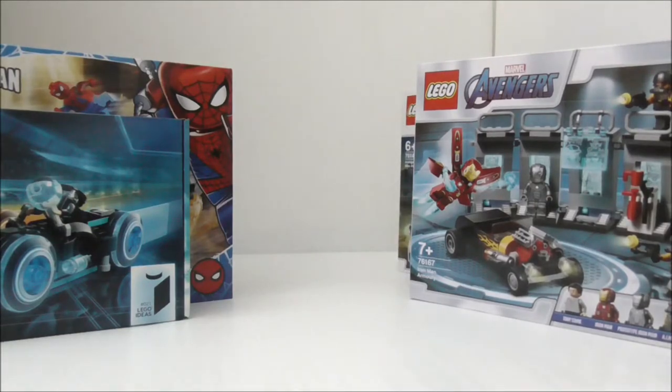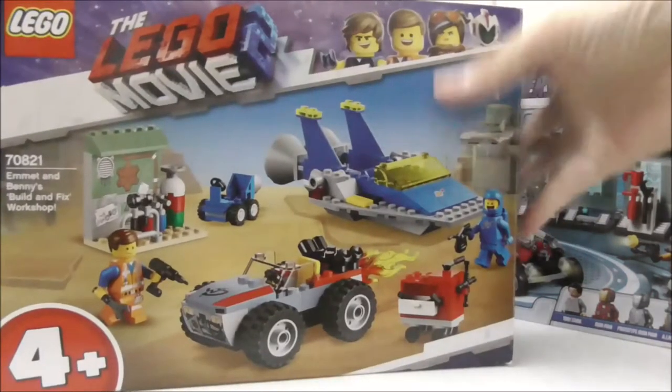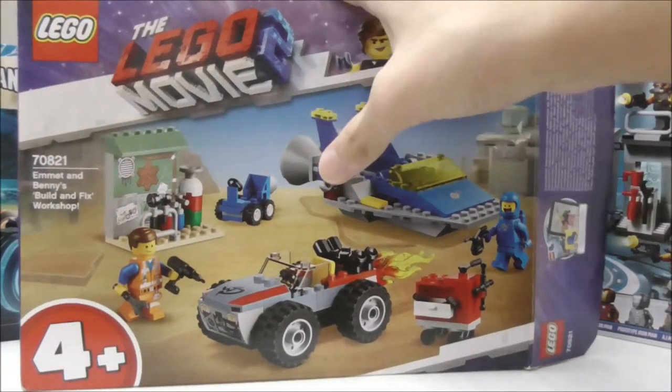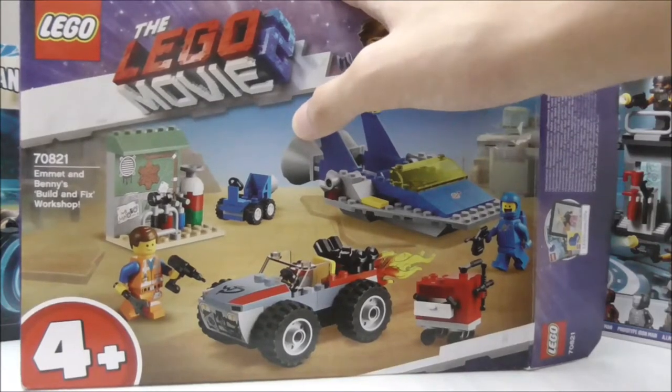Here I have a LEGO Movie 2 set that I also got for a discount. This is the 4 Plus Emmett and Benny's Build and Fix Workshop, and I have already opened this one.